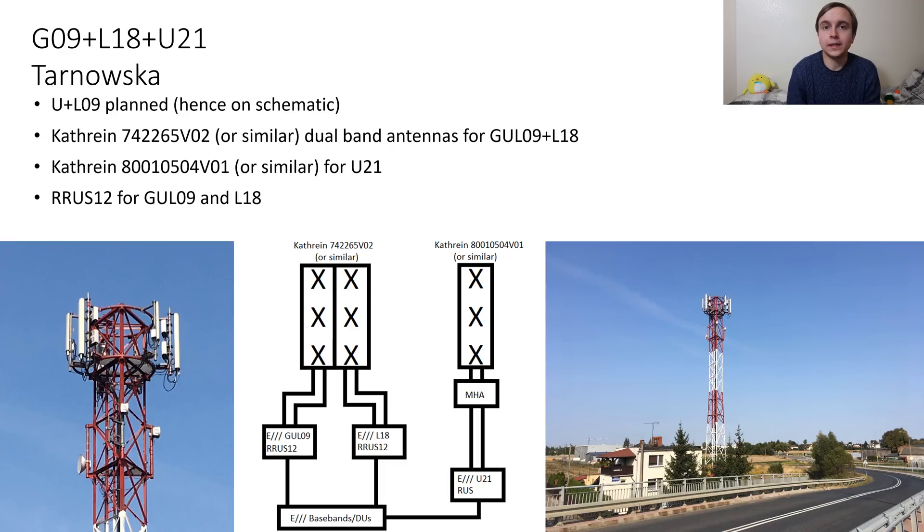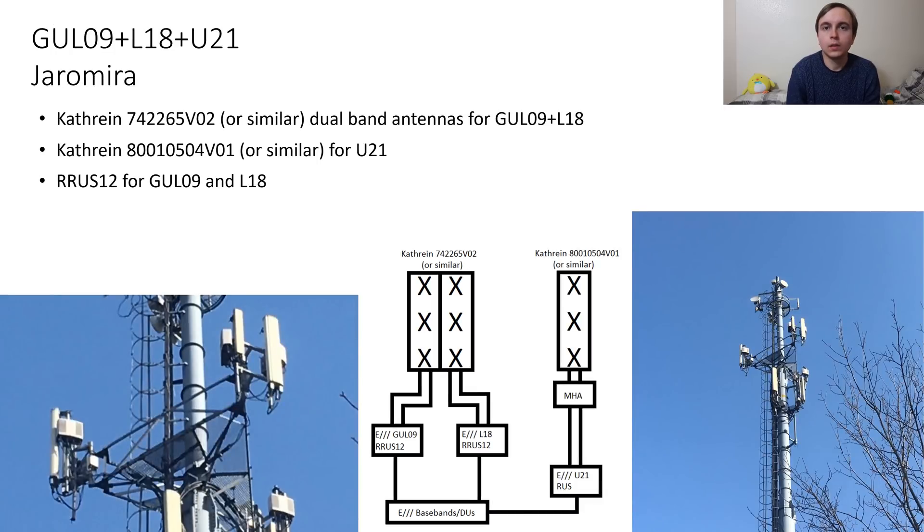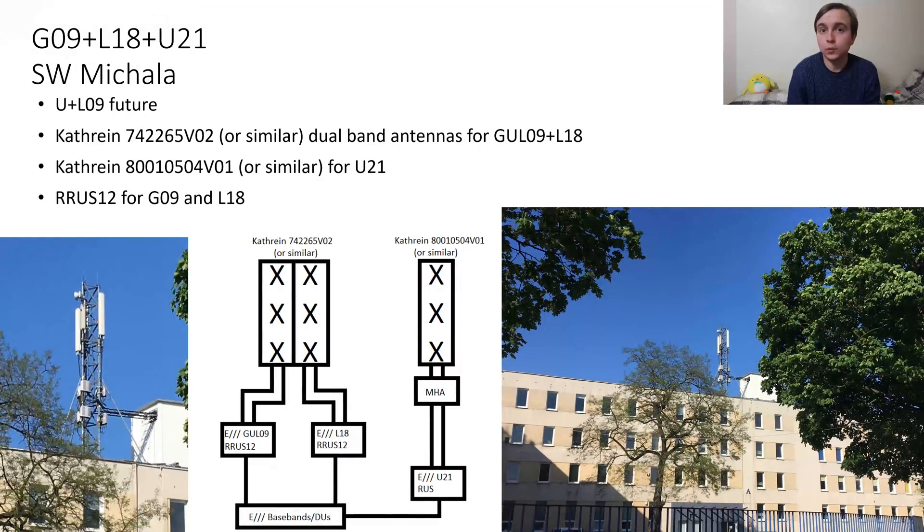The 900 and 1800MHz come from RRUS12 remote radios. For 2100MHz there is a mast amplifier, otherwise fed from most likely an Ericsson RUS on the ground. One example just has G09 for now but will be getting U plus L09 shortly. The next site is pretty much identical but does have U plus L09. The third is also just G09 on the 900MHz side for now.